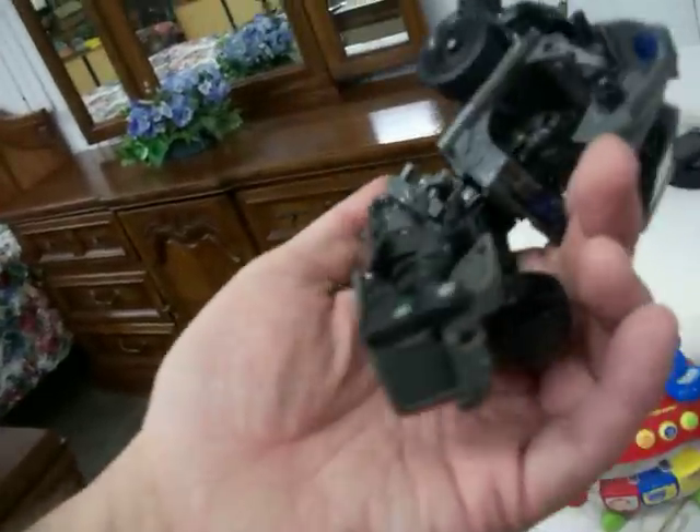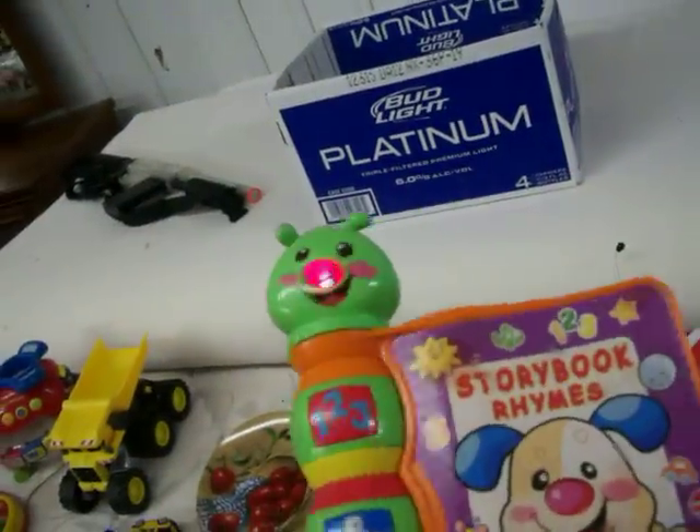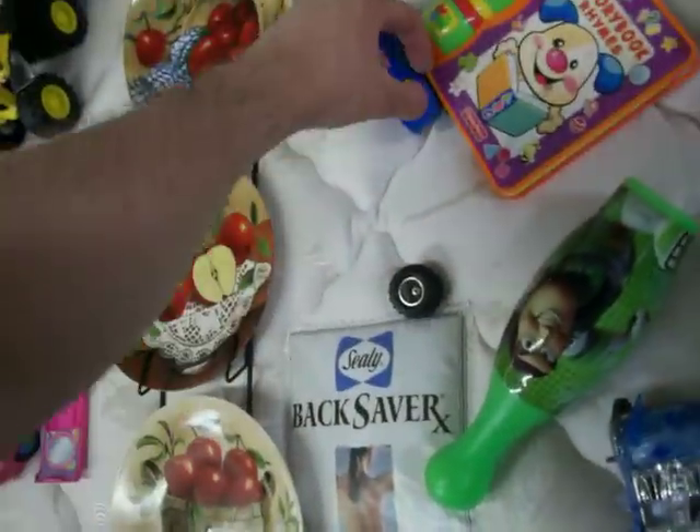I think these are probably Transformers — I'll have to get them put together properly, but they're a couple of bucks a piece. Over here in the other box, these are all battery powered; I'll have to get batteries in them, but they're two to three bucks a piece too. And then this little Fisher-Price storybook thing actually works, so clean that up, that's about four bucks.